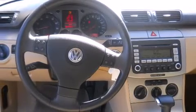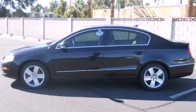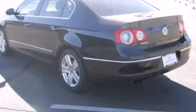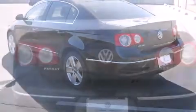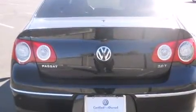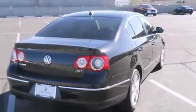Volkswagen ensures the safety and security of its passengers with equipment such as dual front impact airbags with occupant sensing airbag, head curtain airbags, brake assist, and four-wheel disc brakes with ABS. For added security, Dynamic Stability Control supplements the drivetrain.